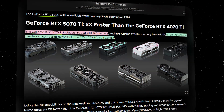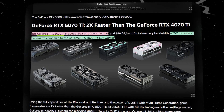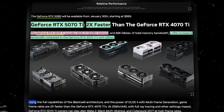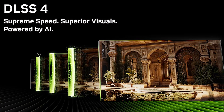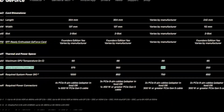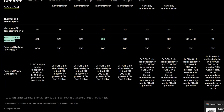The upgrade to GDDR7 memory delivers a massive 78% bandwidth increase. NVIDIA claims this card offers double the performance of the RTX 4070 Ti, thanks to architectural improvements and support for DLSS 4. Power consumption rises to 300W, up from the RTX 4070 Ti's 285W.